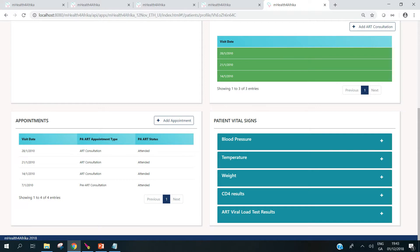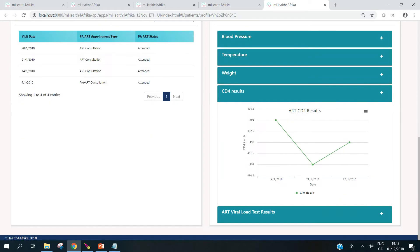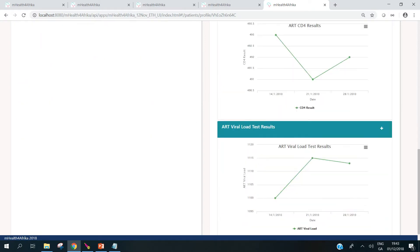In terms of the data visualization, as well as the vital signs, we've also done mapping of the CD4 results and the viral load results.